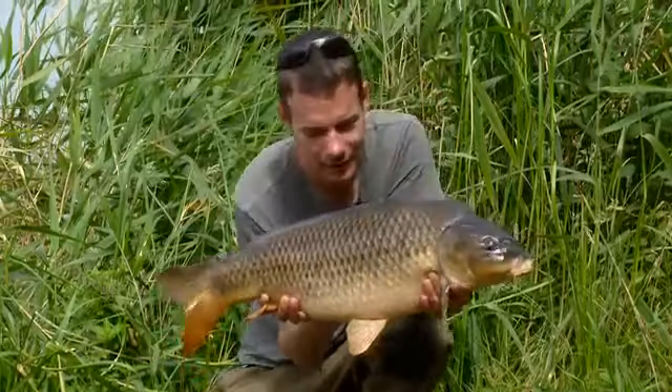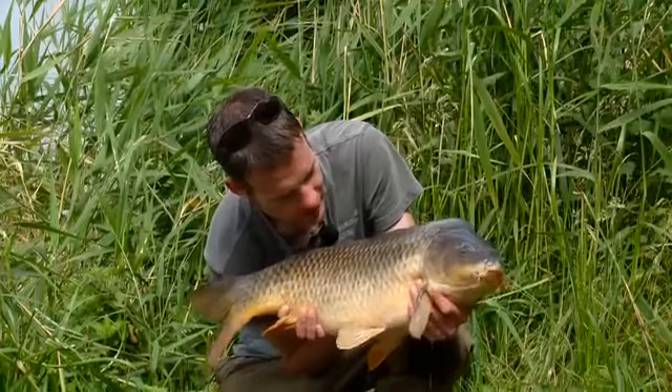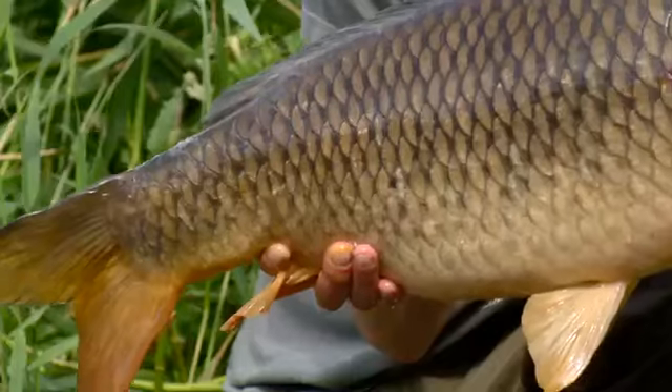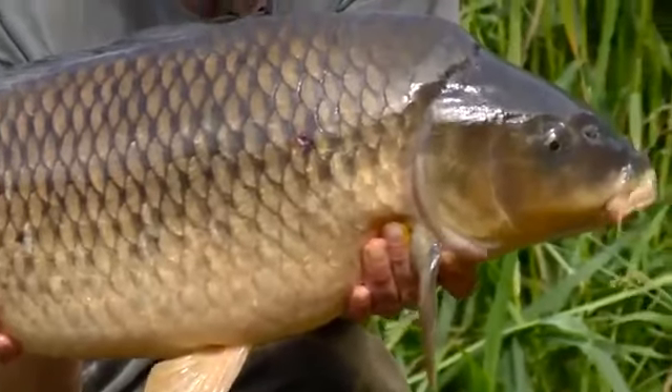Give that one about 14lb I reckon. Pretty pristine condition other than that little mark on the side there - might just be an old spawning mark or something like that. Anyway, no time to talk, it's all about hauling.